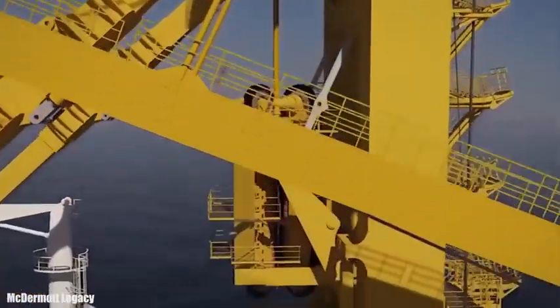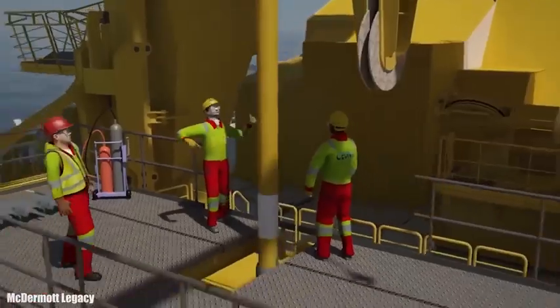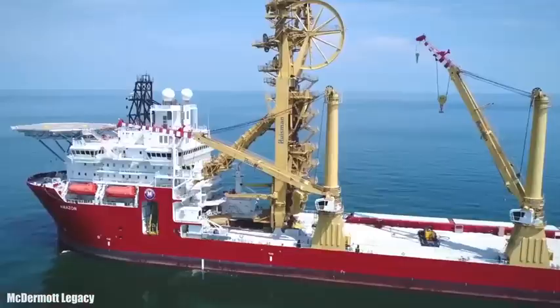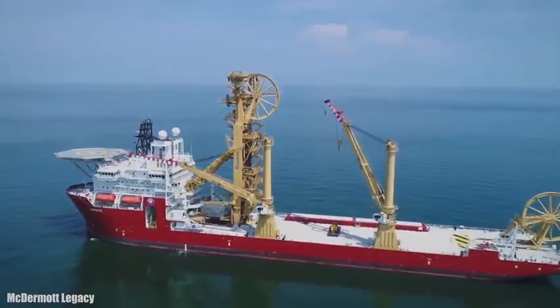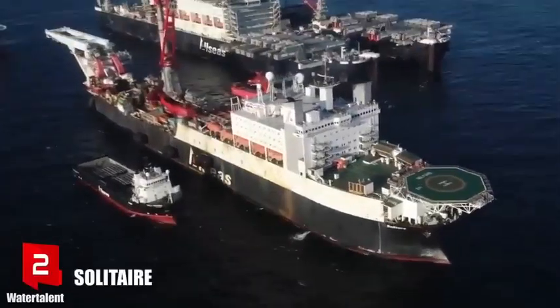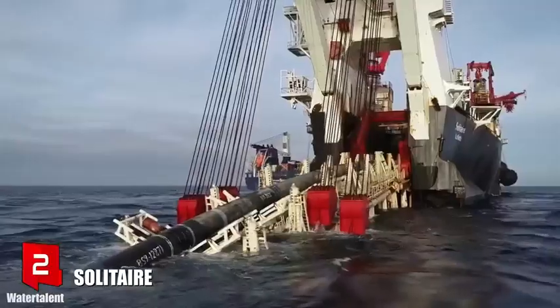It measures 199 meters in length by 32 meters beam and 9 meters draft. It has a gross tonnage of 31,200 tons and can accommodate 200 people. It has two engines with 37,500 horsepower in total and can reach a speed of 13 knots.